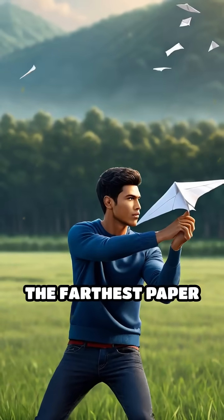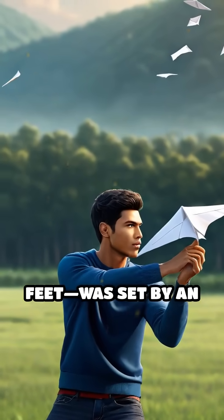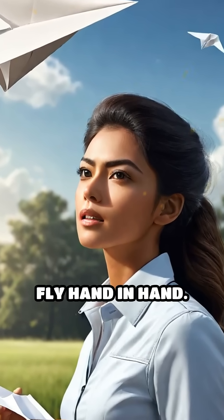The Guinness World Record for the farthest paper airplane throw — over 226 feet — was set by an aerospace engineer, proving that serious science and childhood fun can fly hand in hand.